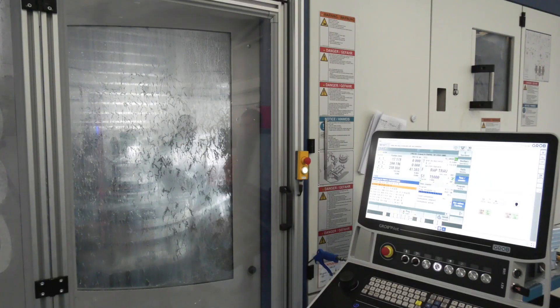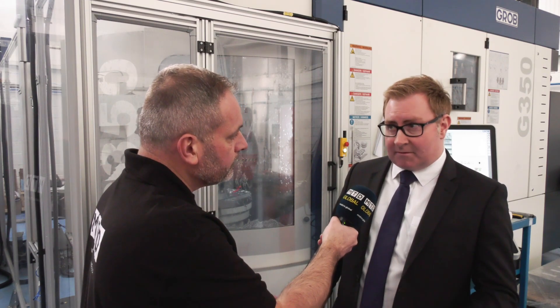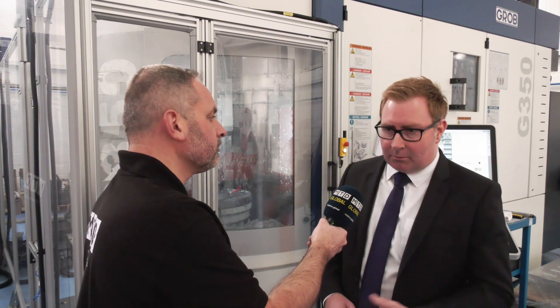When you look at a global market, aerospace is so key for many companies, and traditionally you guys are very strong in other areas — I presume this is where you're going to succeed even further for the future? Particularly in the UK, we see the aerospace industry as a key market for us. Automotive obviously is a key market for Grob worldwide, but in the UK, automotive and aerospace is where we see the future.